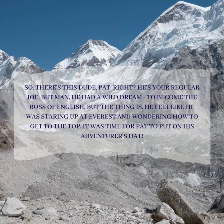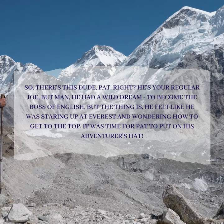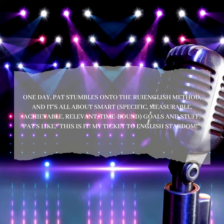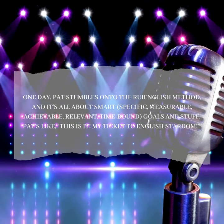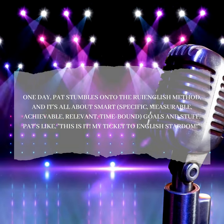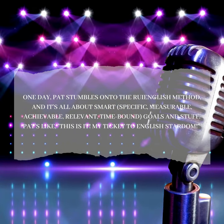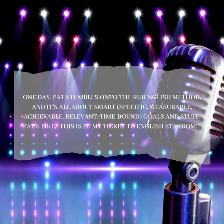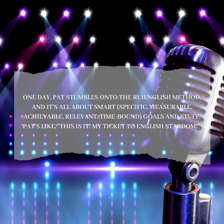It was time for Pat to put on his adventurer's hat. One day, Pat stumbles onto the Roy English Method, and it's all about smart — specific, measurable, achievable, relevant, time-bound — goals and stuff. Pat's like, "This is it. My ticket to English stardom."